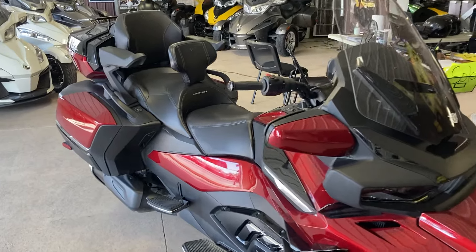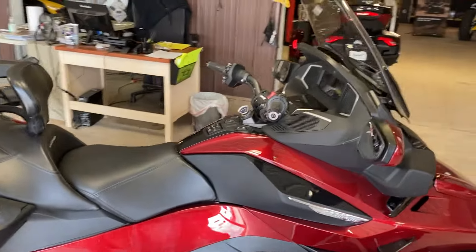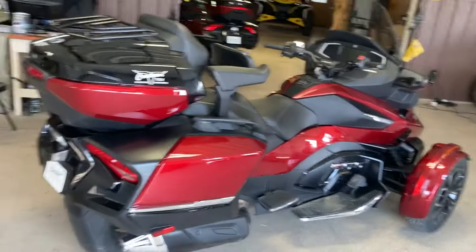You can see it's got a driver's backrest, passenger armrest, full floorboards. It's got about 22,500 miles on it. The windshield adjusts electrically as you're driving. Lots of storage.